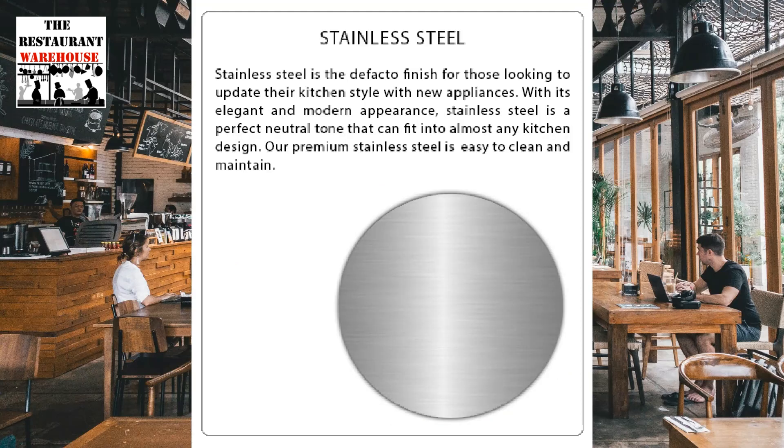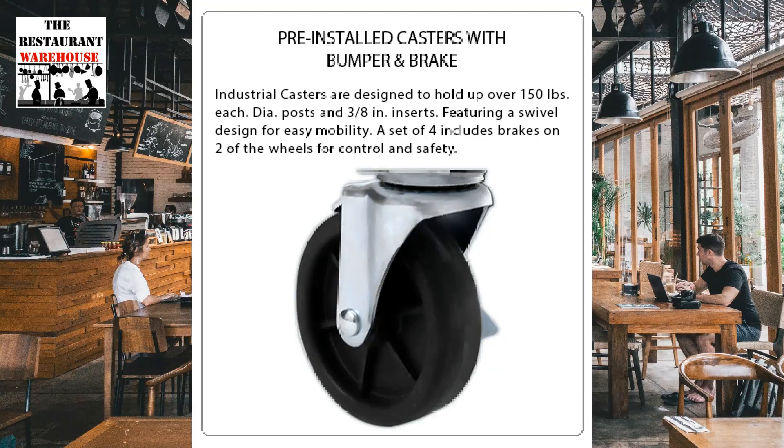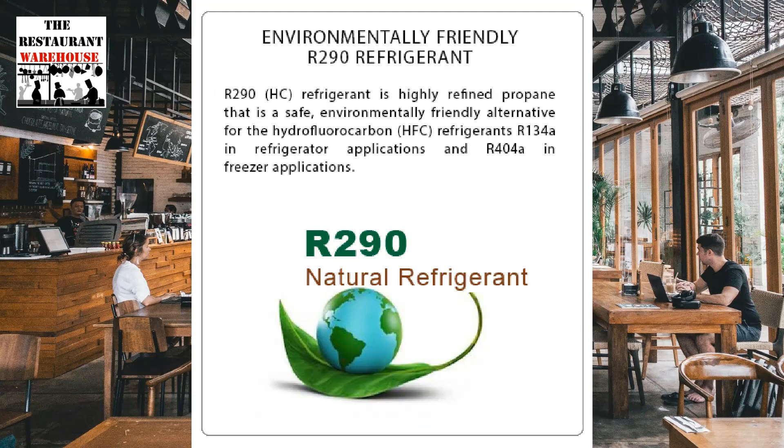The interior and exterior are made of easy-to-clean stainless steel. The Atosa under-counter freezer is equipped with pre-installed industrial casters for easy mobility. It uses environmentally friendly R290 hydrocarbon refrigerant, ensuring efficient cooling.